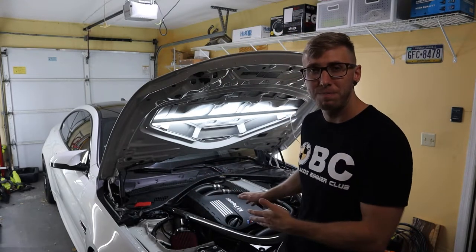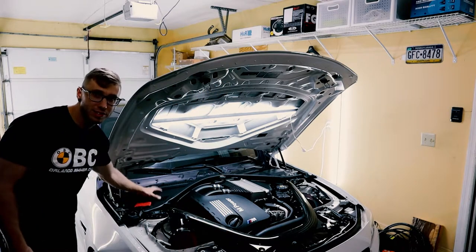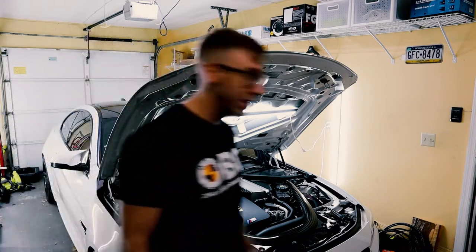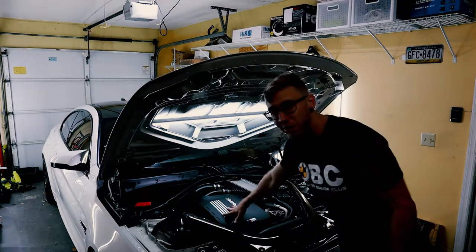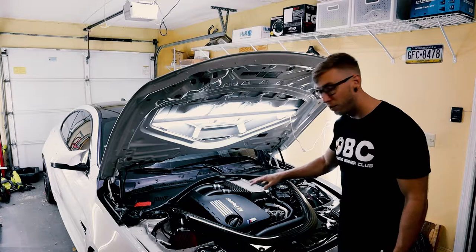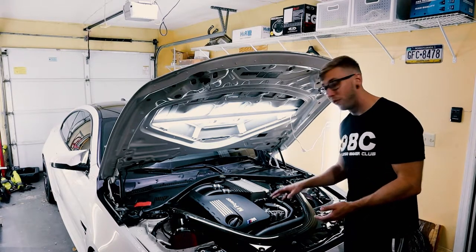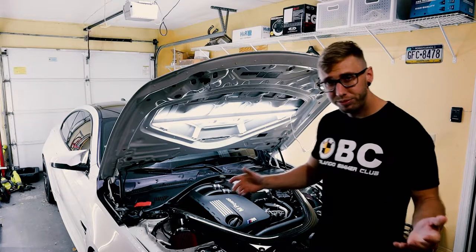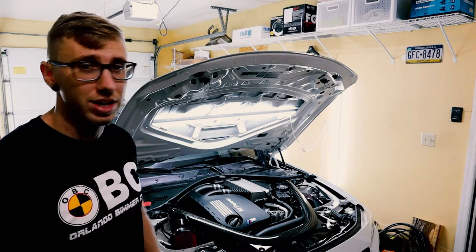We're going to start by taking off the carbon fiber strut brace, all the plastic paneling, and there's a big aluminum strut bar that extends all the way across. After that we'll pull off the engine cover and remove the charge plates to see what access we have. If we need to, we can move the top mount intercooler off to the side for a little more access. Let's get started.